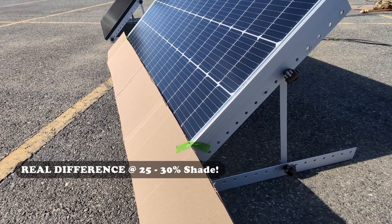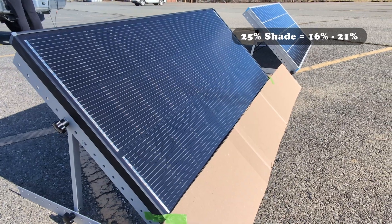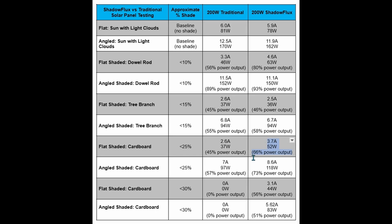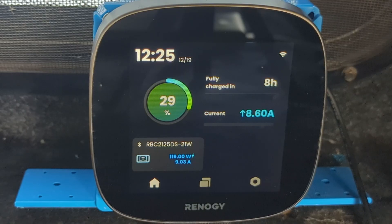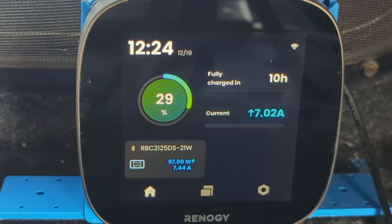The real difference between the panels came when we applied shade to 25 to 30 percent of the cells. With 25 percent solid shading, the Shadow Flux panel outperformed the traditional panel between 16 and 21 percent. In the flat orientation, the Shadow Flux still produced 66 percent of baseline at 3.7 amps, or 52 watts, whereas the traditional panel only produced 45 percent of baseline at 2.6 amps, or 37 watts. In the angled orientation, both panels did a little bit better. The Shadow Flux produced 73 percent at 8.6 amps, or 118 watts, and the traditional panel produced 57 percent of baseline at 7 amps, or 97 watts.